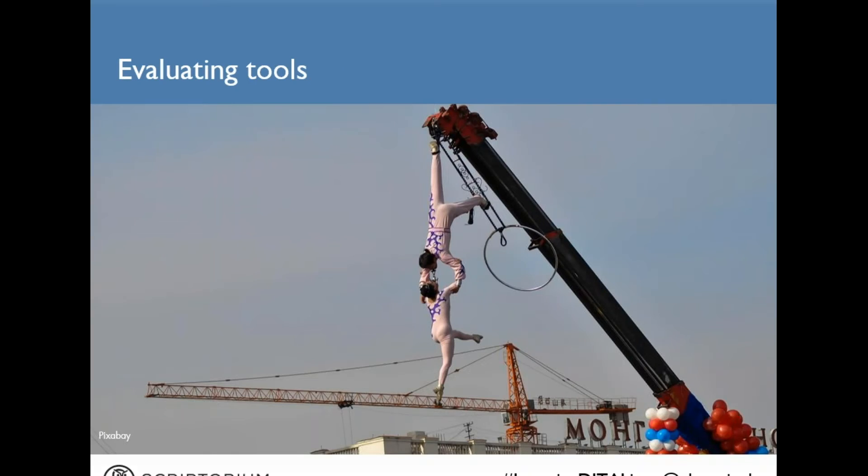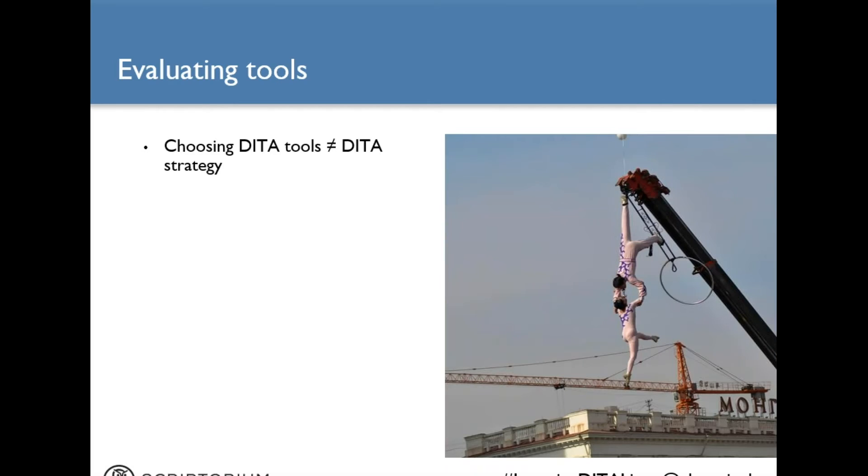Let's talk about tools. When you are figuring out how your content should support your company's business goals, remember that choosing a content tool is not the same thing as developing a content strategy. A tool is not going to do your content strategy analysis for you, and it's certainly not going to manage change for you. By extension, choosing a tool that supports DITA does not mean you have a DITA strategy — you still have to do the content modeling we just talked about.